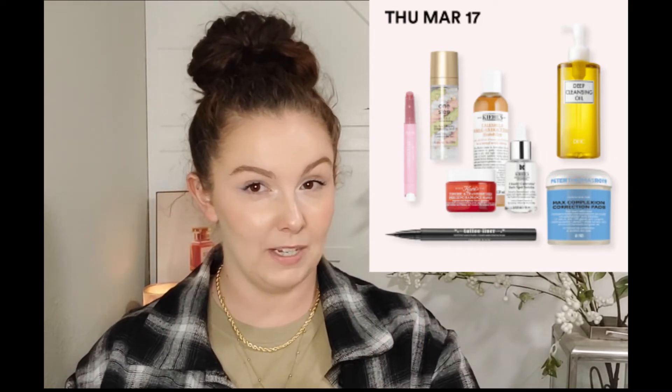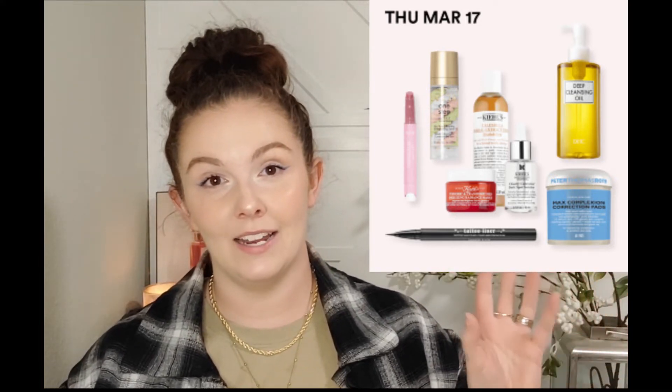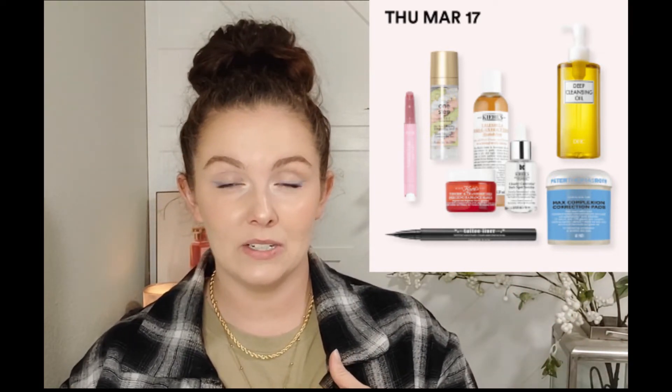On Thursday March 17th we have the Tarte Maracuja Juicy Lip Balms and also the KVD Tattoo Liners. The lip balms caught my interest a little, but I have so many lip balms I just don't think I need them. And the liquid liner - even though I've heard it's a really great liquid liner - I just do not need another. I really don't use liquid liners much.